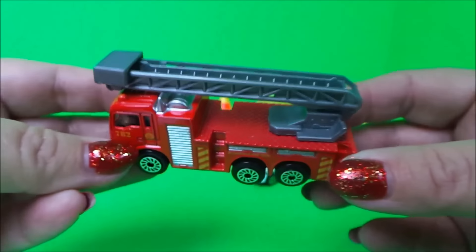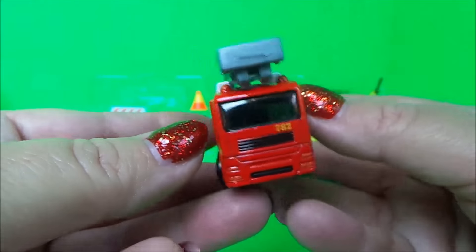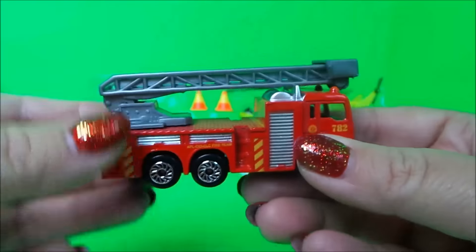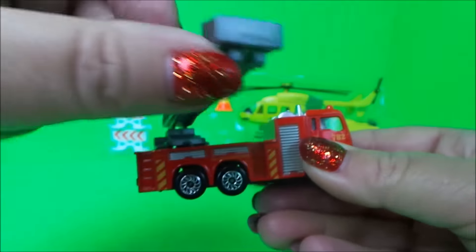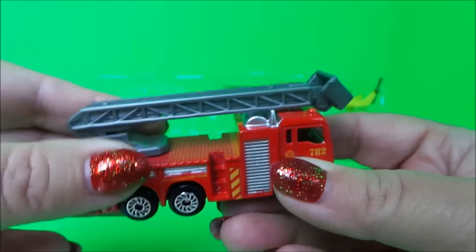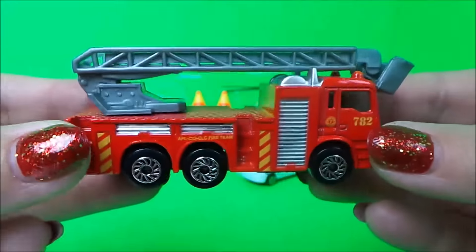Next, let's take a look at the fire engine — bright red in colour. It's got its ladder on the top which lifts up and rotates 360 degrees, and it's even got a little basket in the front, which is very cool.